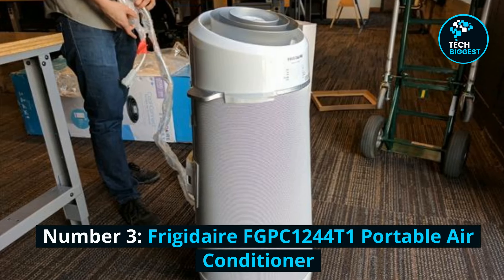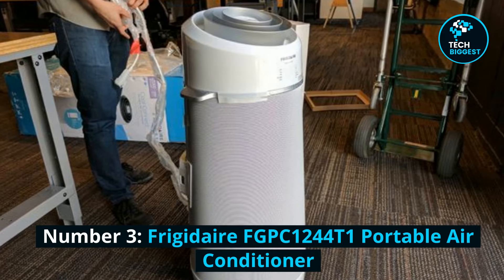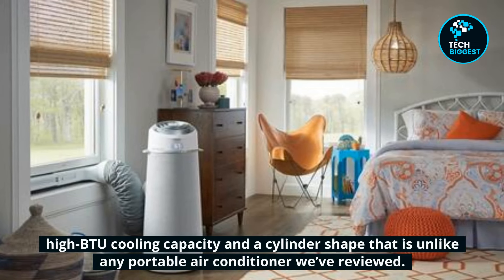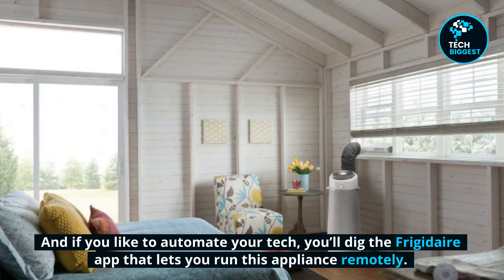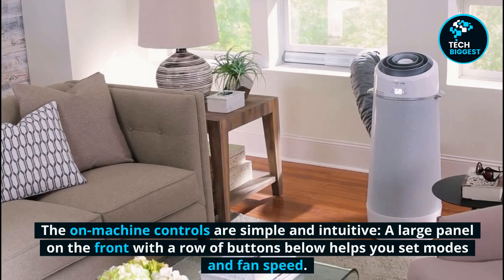Number 3: Frigidaire FGPC1244T1 Portable Air Conditioner. Two specific design attributes make the Frigidaire attractive: powerful, high BTU cooling capacity and a cylinder shape that is unlike any portable air conditioner we've reviewed. If you like to automate your tech, you'll dig the Frigidaire app that lets you run this appliance remotely. The on-machine controls are simple and intuitive, with a large panel on the front and a row of buttons below to set modes and fan speed.